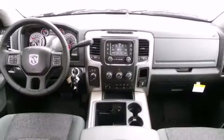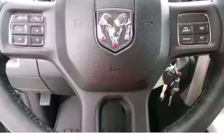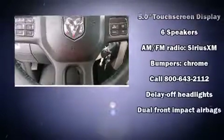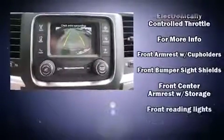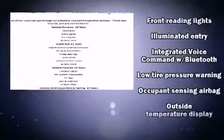Amenities include remote keyless entry, one-touch window functionality, a leather steering wheel, a built-in garage door transmitter, a rear step bumper, turn signal indicator mirrors, and more. Passenger security is always assured thanks to various safety features such as head curtain airbags and front side impact airbags.